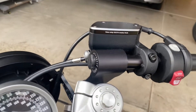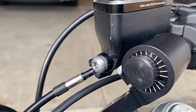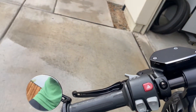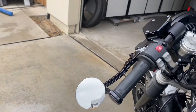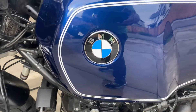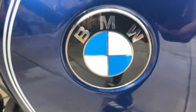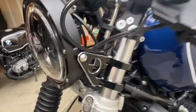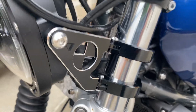Woodcraft clip-ons, adjustable. R90 — I can see the little details on it.